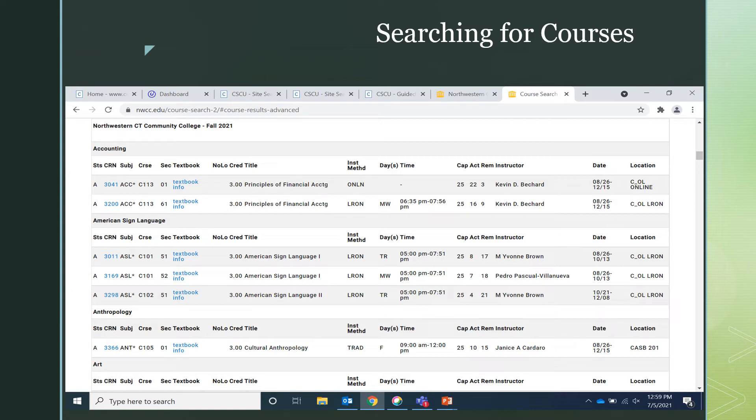The next thing to know are the days and times of your classes. If your class is listed as MW, that means it meets on Mondays and Wednesdays. If your class is listed as TR, that means that your class will meet on Tuesdays and Thursdays. If your class has a single day such as F, that means that your class meets once a week on Fridays. It's important to note that if your class is listed as R, that means that it will meet once a week on Thursdays.